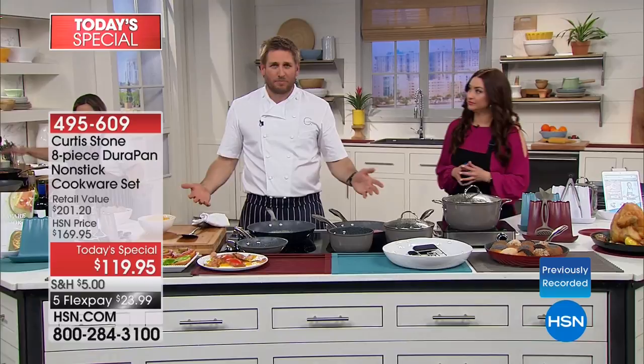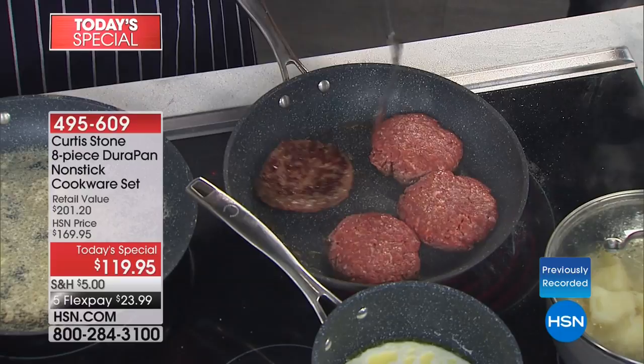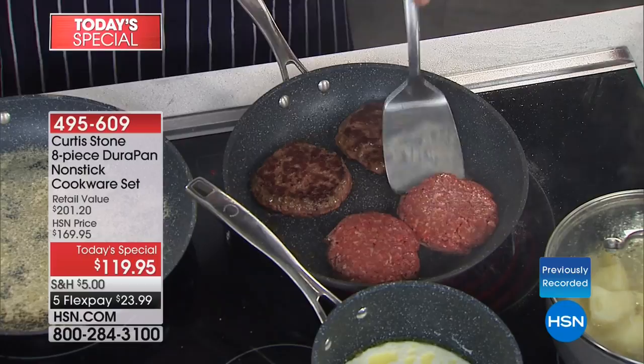When I turn them over — and by the way, metal utensils are safe — they're all going to be perfectly golden brown. Each one is going to look the same. That one's the same as that one, and this one's the same as the other two, and the other one is going to be exactly the same too.